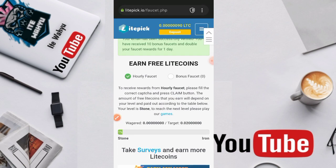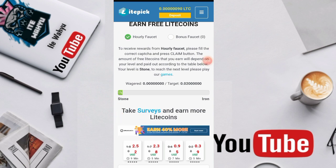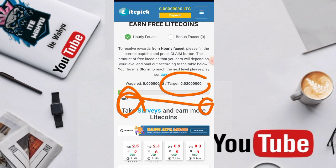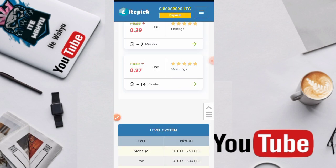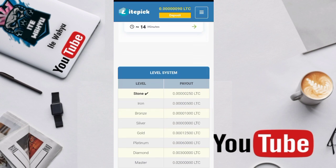Untuk cara menaikkan level yaitu kita harus bermain game. Jika kita bermain game dan sudah mencapai target 0,02 Litecoin dari bermain game maka kita akan naik ke level iron dari level stone. Untuk yang baru daftar berada di level stone, sedangkan jika sudah mencapai 0,02 Litecoin akan naik ke level iron.